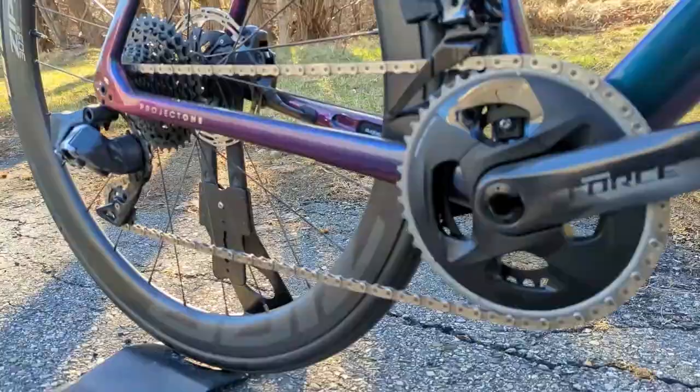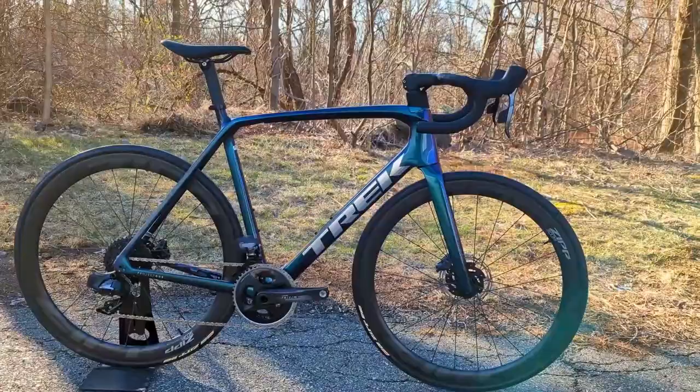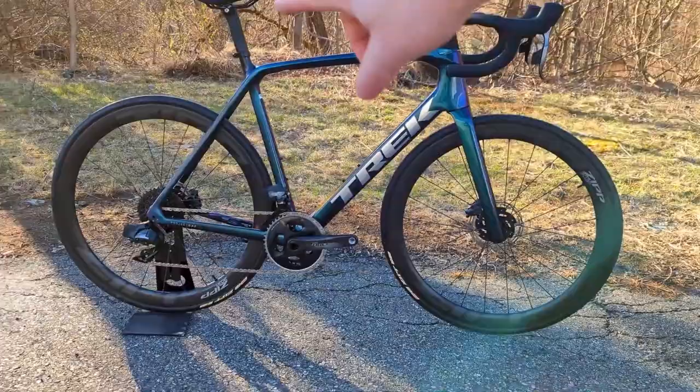Trek's Project One Emonda has new Icon, Comp, and Ultimate color options. Our test example lets you customize every component and create Trek's color palettes. Trek's yellow to pink fading isn't subtle.